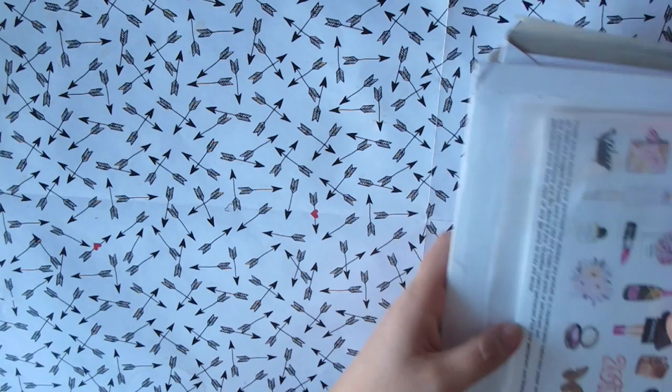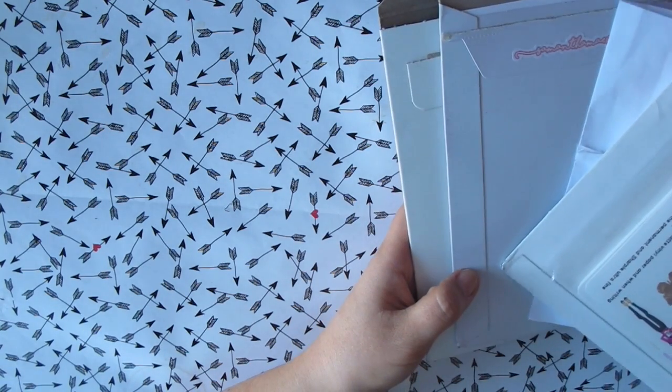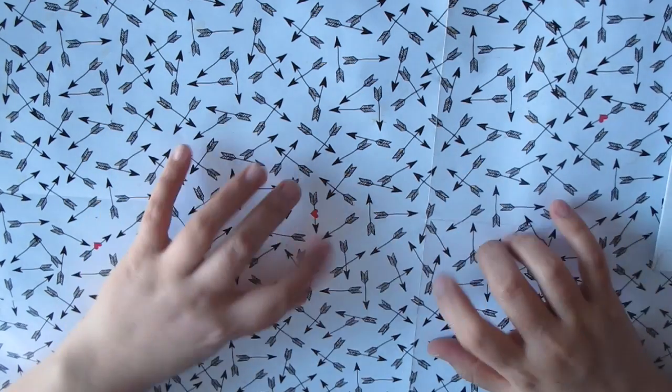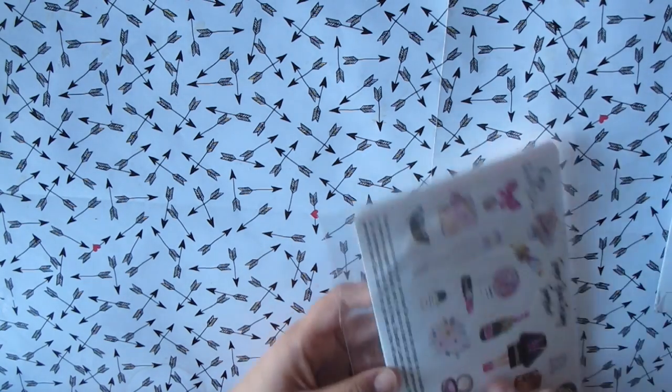Hi guys, so this is Dawa. I'm back with another haul video. I just have one Black Friday haul and the rest is stuff that I bought after Black Friday and Cyber Monday. I'm going to start off with the Black Friday haul which is from GP Sticker Studios.